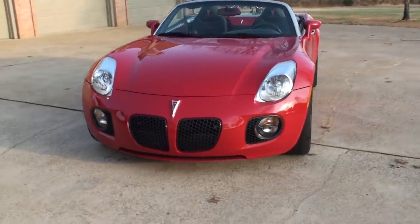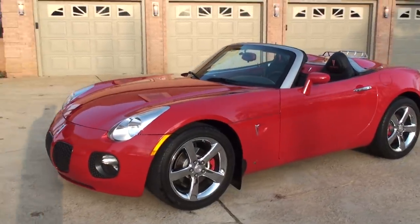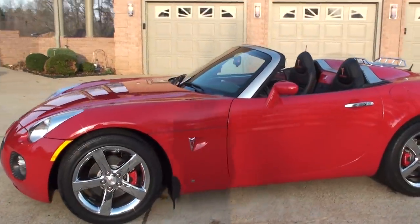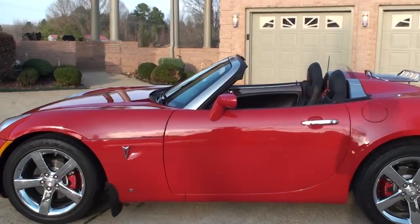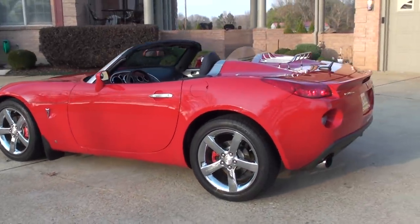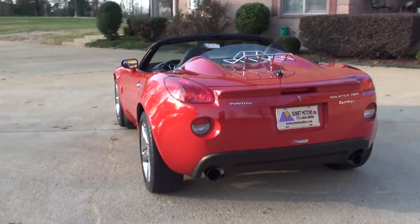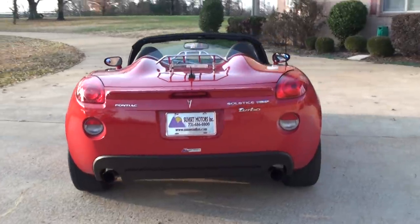This is a sharp 2008 Pontiac Solstice. This is not the average Solstice. First of all, it's got 25,000 miles, which is very low miles. And it was a local trade from a good customer of mine that keeps his vehicles in really good condition — they're like new when he trades them in.